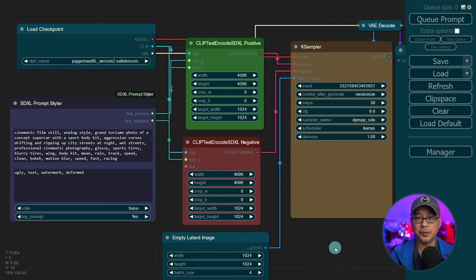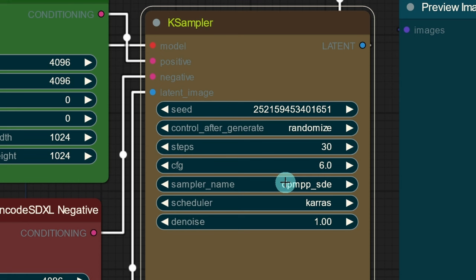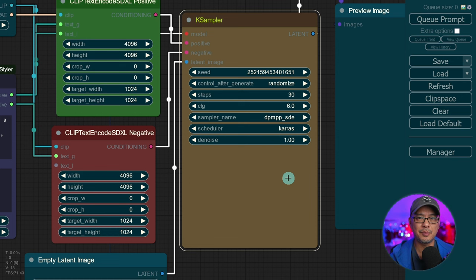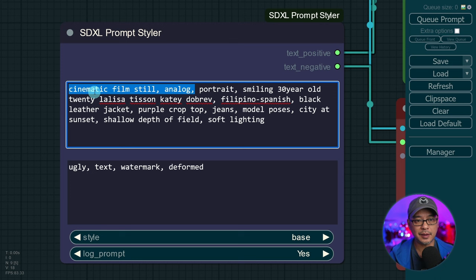To do the comparisons I did aspect ratios of 1024 by 1024, 30 steps with a CFG of 6, DPM++ SDE Karras. I left the seeds to be random because I found most of the images were very similar anyway and I wanted to see how the prompts reacted to the models. In all the prompts I added cinematic film still analog just to enhance that type of look, and the rest is modifiers to describe the image.